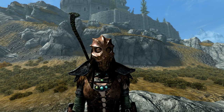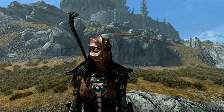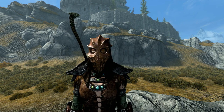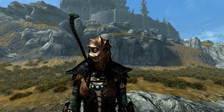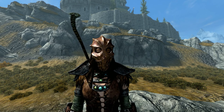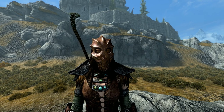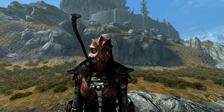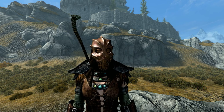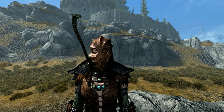Dunmer can be nearly immune to fire with the resistance cap at 85%, providing them with great protection from flames. Like Zahkriisos and Dukaan, this mask increases the damage caused by the chaos enchantment and can be combined with several other methods of elemental damage boosting — I'll go into far more detail on that in another video. It can be upgraded with an ebony ingot at a workbench and also benefits from the Daedric Smithing perk, which doubles the improvement.